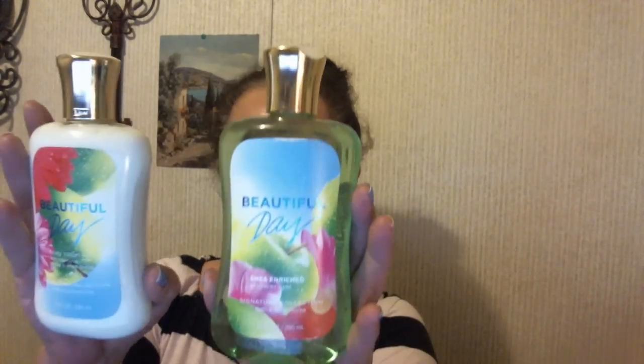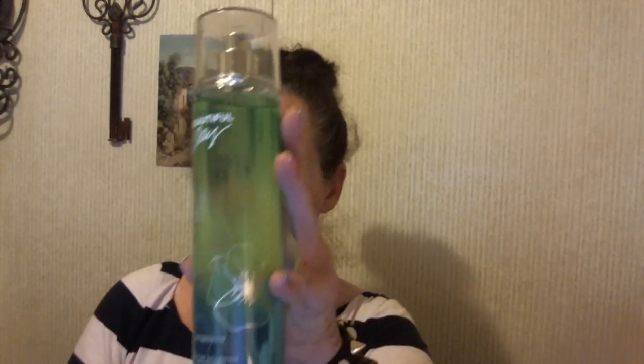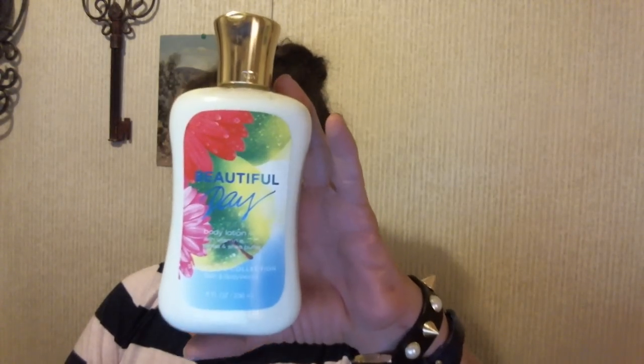And then we got — because today I guess they just came out — this Beautiful Day perfume, and some shower gel, and the lotion. We got this free because we had a coupon and went in the store. And if you bought these two, you got this free. And then with so many of them, you got one free, so we got a second bottle of the lotion.